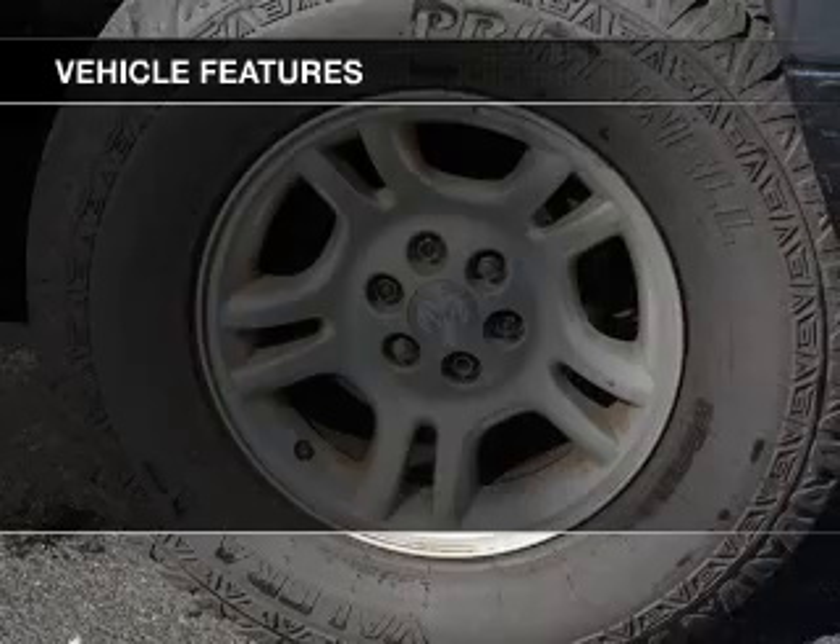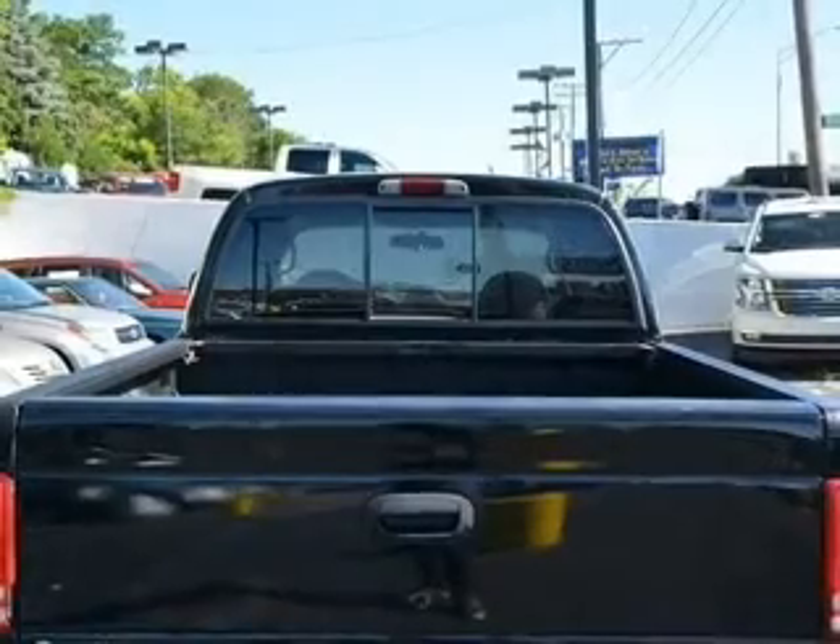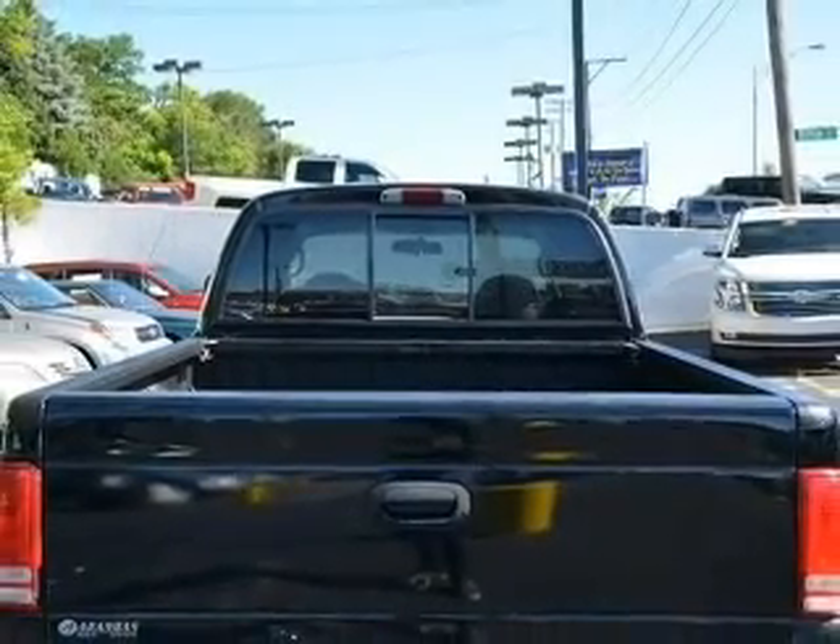The features include aluminum rims, split rear seats, privacy glass, and power steering.